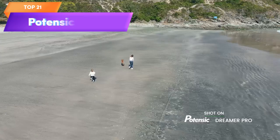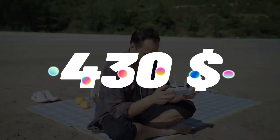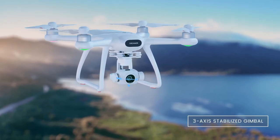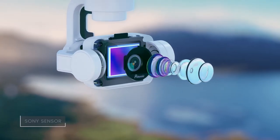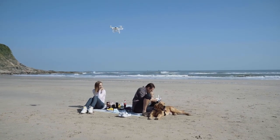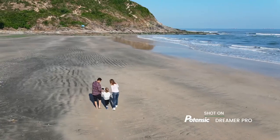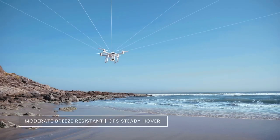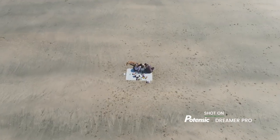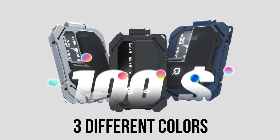Top 21 is a high-end quadcopter designed for adults with a 3-axis gimbal camera that can capture 4K video footage and high quality photos. It features first-person view GPS, providing a transmission range of up to two kilometers and a 28-minute flight time. The drone is powered by a brushless motor, has auto return functionality, and comes with a metal carry case and a 32GB SD card. It's a versatile and easy to use drone perfect for capturing stunning aerial footage.